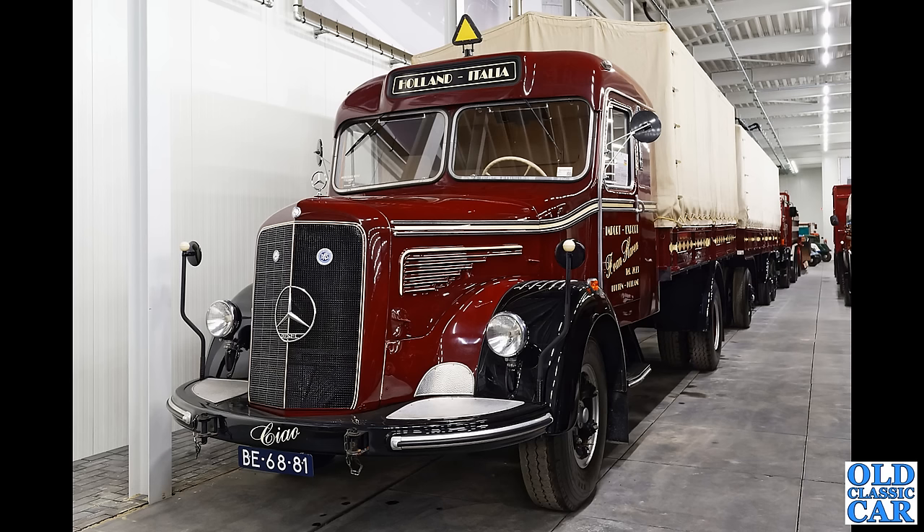Talking of Mercedes, another classic Merc but at the much heavier end of the scale — this beauty here, what an incredible looking vehicle that is, complete with matching trailer. Absolutely stunning condition — great to see these lorries being preserved like this.